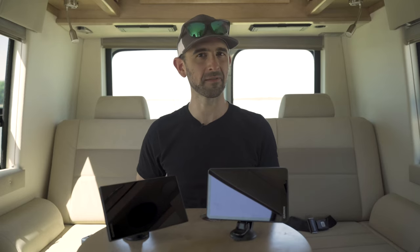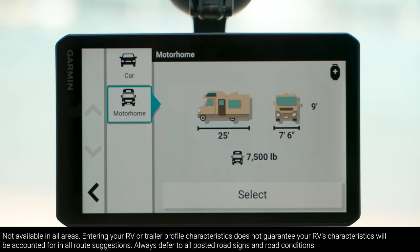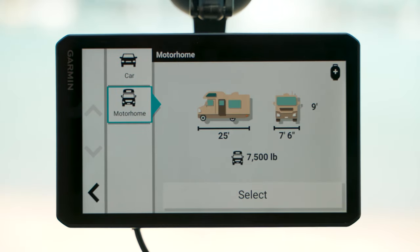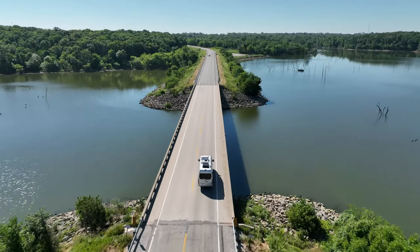Whether your travel accommodations consist of a self-powered motorhome or hauling the likes of a fifth-wheeler pop-up, you want to make sure you don't encounter any roadblocks. With custom RV routing, these 795 units consider the size and weight of your RV, finding you an appropriate route. You'll even receive alerts for upcoming bridge heights, weight limits, steep grades, and more.